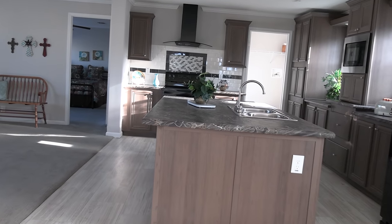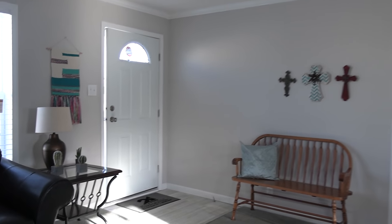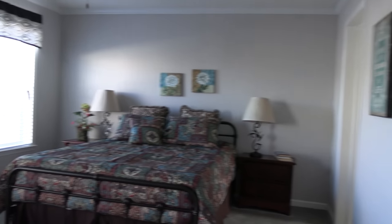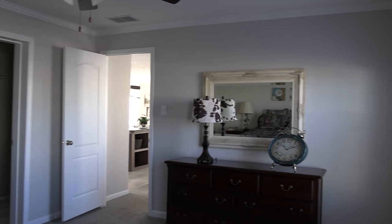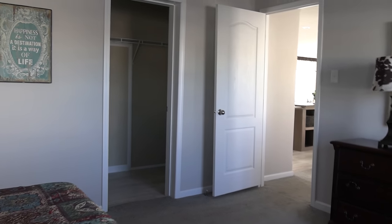Let's head on down here and check out this master. This is your master bedroom — really a good-sized room here.